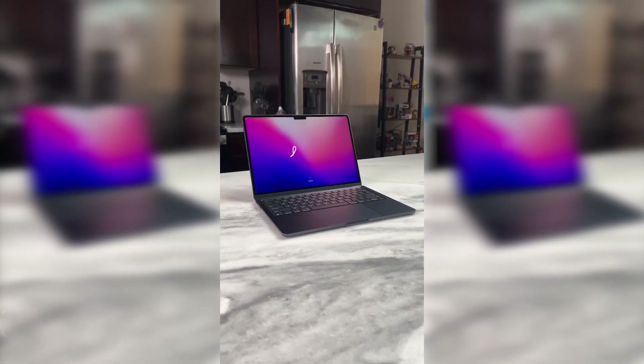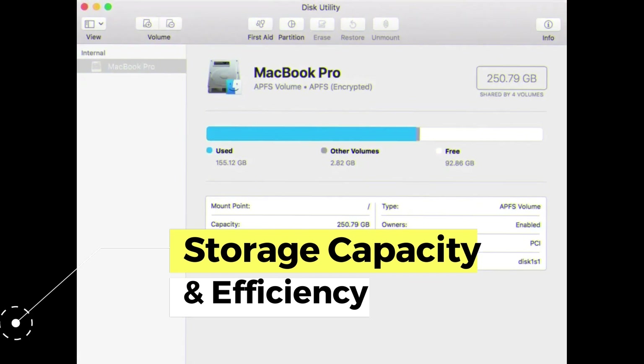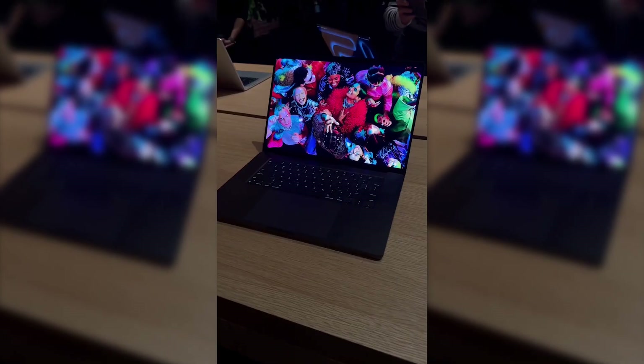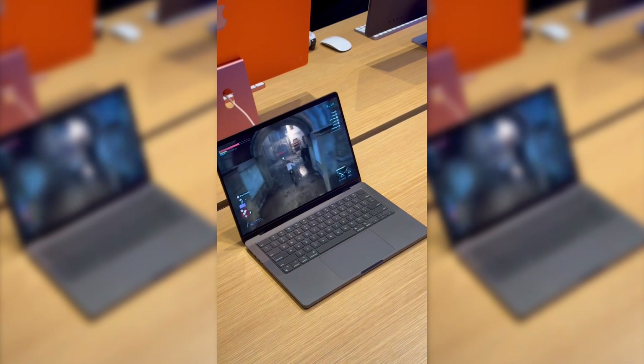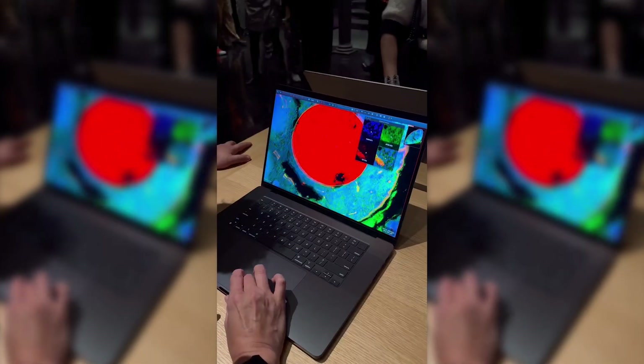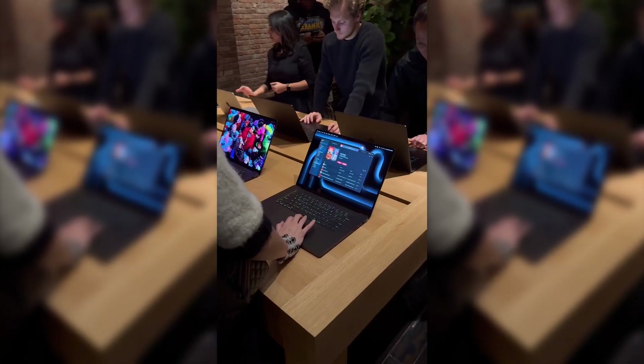The M3 Pro's storage capacity features expanded options and improved speeds compared to the M2 Pro, resulting in the ability to handle large amounts of data, which is crucial for those working on large projects or storing a large amount of multimedia files. This improvement can make a difference for users who require more storage space and quick access to their data.